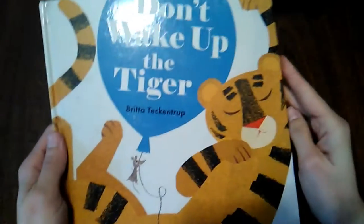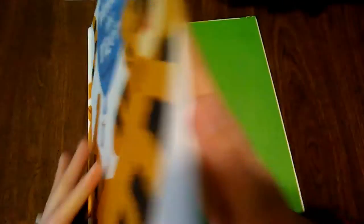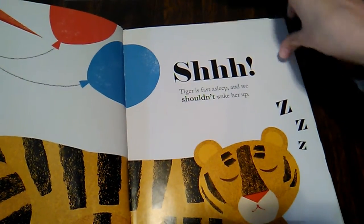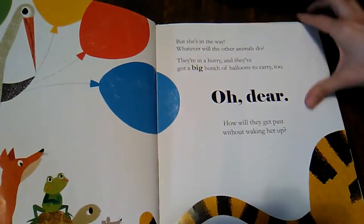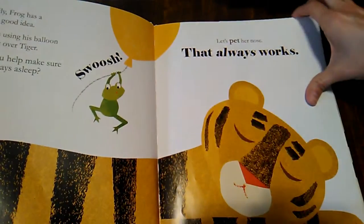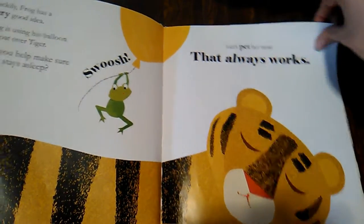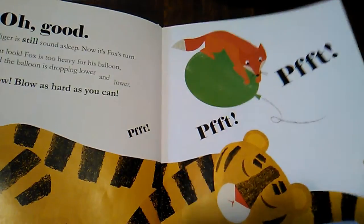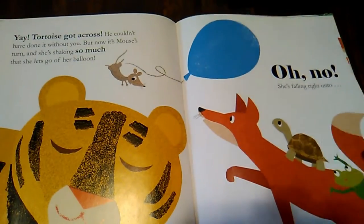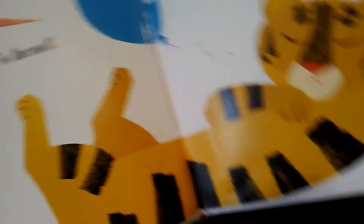A really great interactive one is Don't Wake Up the Tiger. This is really fun, especially for Arthur's age. The tiger is fast asleep and we shouldn't wake her up. The characters are in a hurry with a big bunch of balloons to carry, so you're supposed to pet her nose so she won't wake up, blow as hard as you can to make the balloon stay over her, then pet her tummy. And on another page you're supposed to rock. I really like how interactive that one is.